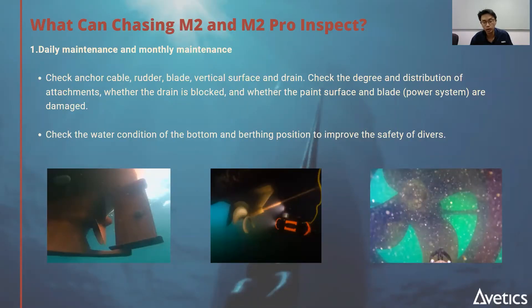You can inspect critical areas such as the propellers, rudders, sea chest, and anchor chain while the vessel is in service. There's no need to disrupt operations — inspection can take just half an hour to one hour and can take place during bunkering or while waiting for cargo loading. You don't have to specially allocate time for it.